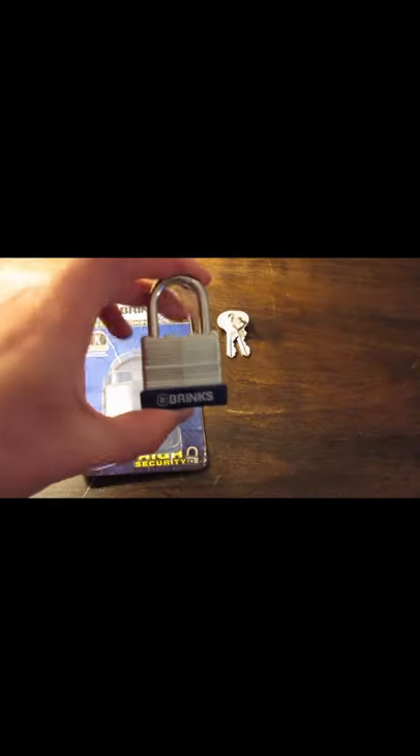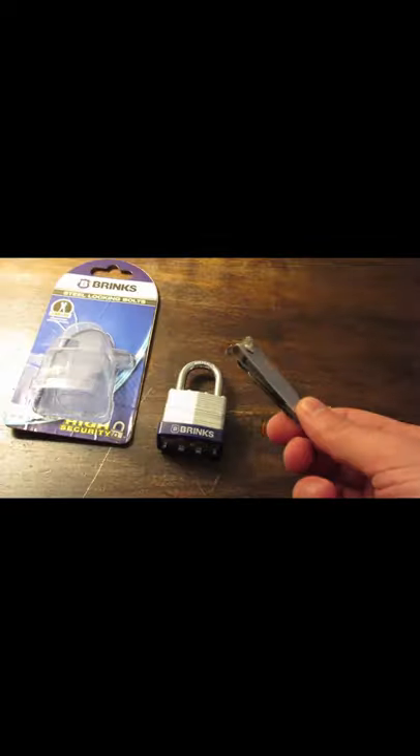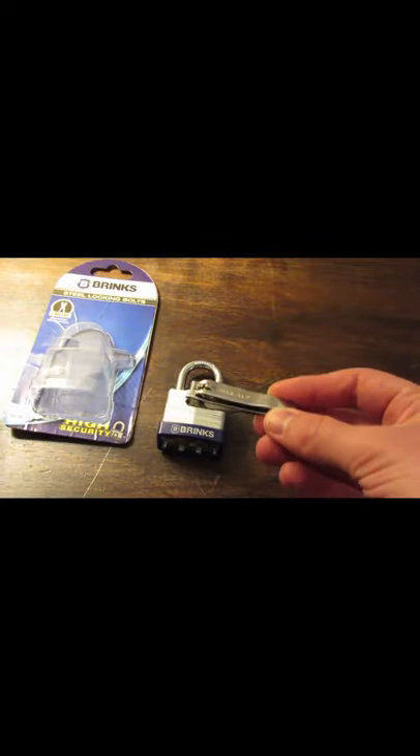I wanted to show you this padlock I picked up at Walmart. It's a Brinks padlock, labeled as high security. As you can see here, just regular nail trimmers picked up at CVS.